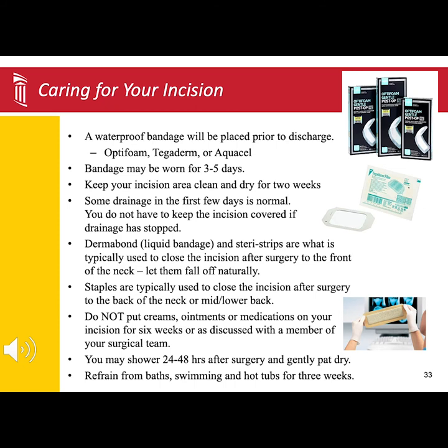No forceful scrubbing. When you get out of the shower, you want to make sure that you gently pat the surgical site dry. The reason to keep the surgical site as dry as possible is that bacteria like wet, moist environments. The drier you keep the surgical site while it is healing, the less risk of infection.